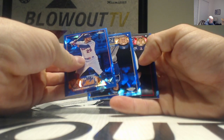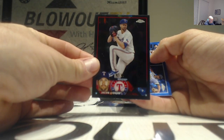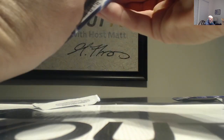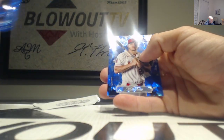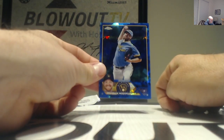And right behind that we got an Adley Rutschman rookie debut. Black refractor - this is Jacob deGrom, 2 of 10. Our final pack to finish out our third box - Joey Ortiz. Mike Trout Sapphire Selections insert. We will finish with Brandon Woodruff.